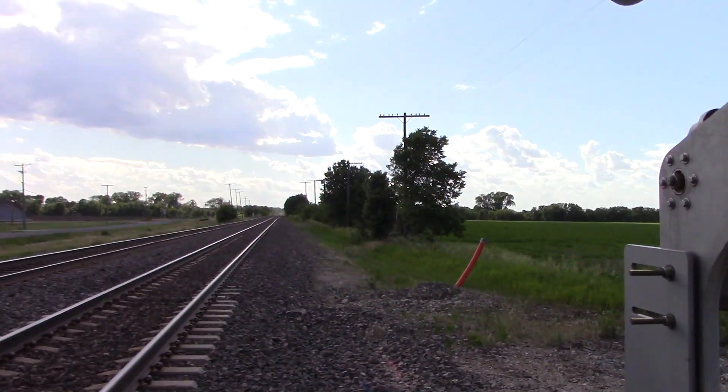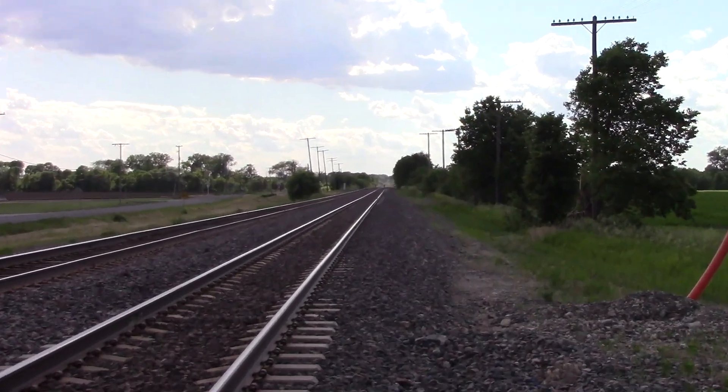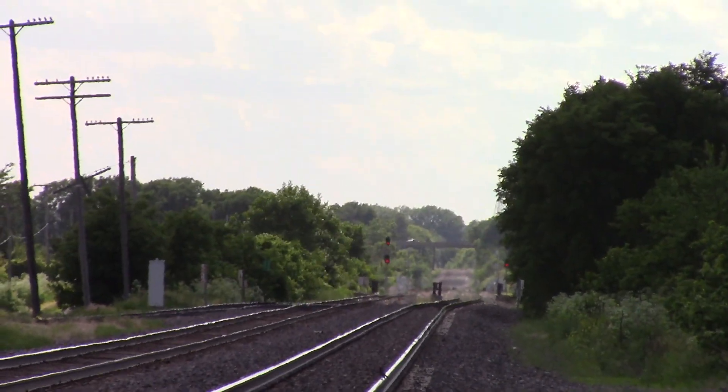There's a green for a westbound down there at the crossovers, so that should be here pretty soon. It'll probably be one of the afternoon Z trains.